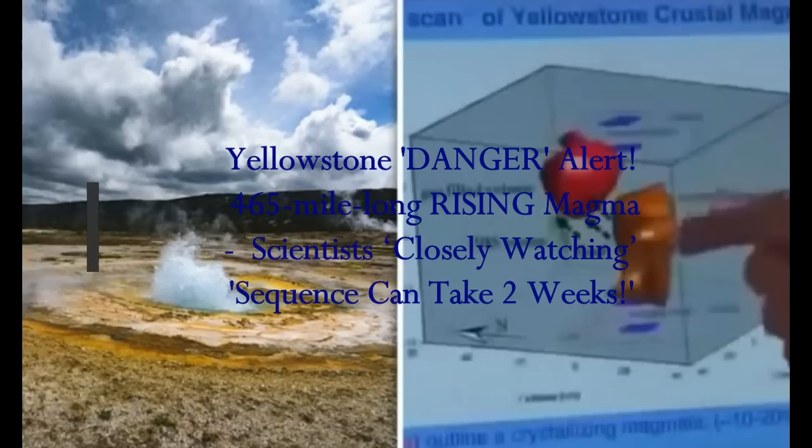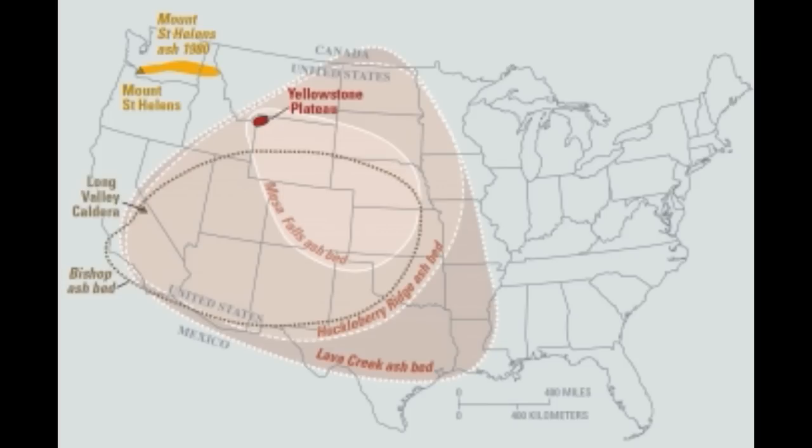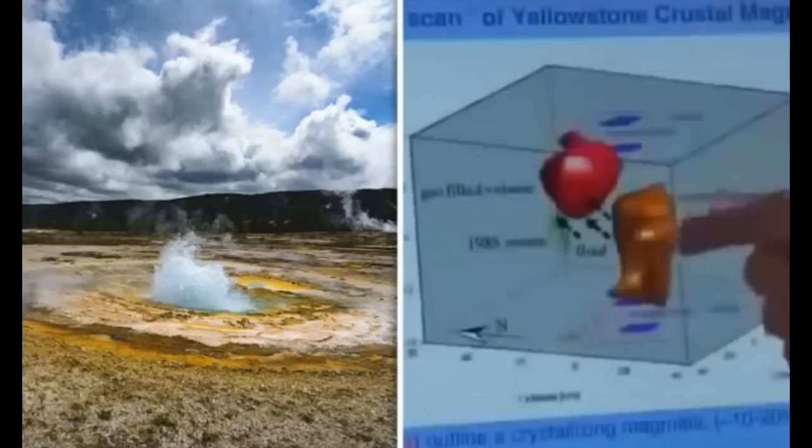Scientists say who knows when it will erupt. As one researcher put it, a volcano is a living thing and we cannot predict when it will erupt. Scientists are closely monitoring a 465-mile-long piece of molten rock rising below the Yellowstone caldera.